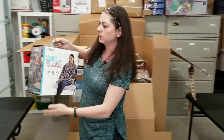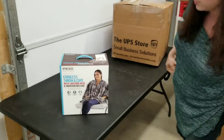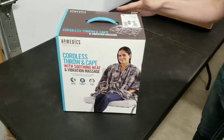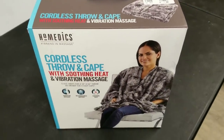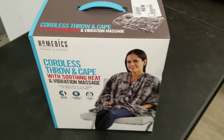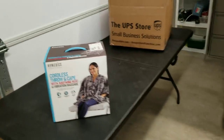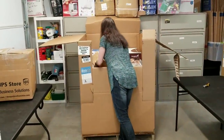Here is a cordless throw cape. The box looks in great condition, definitely opened. So I'll have to look at that. That might be something that if it does work, I'll sell as like-new on the Amazon platform, or used in good condition.